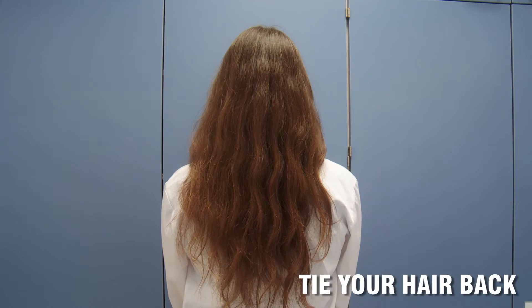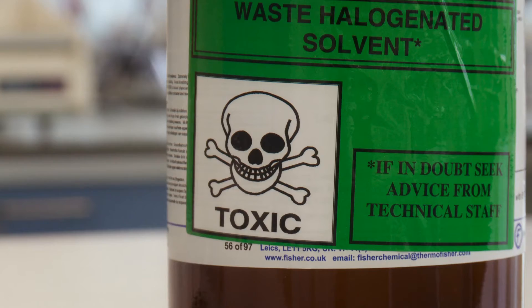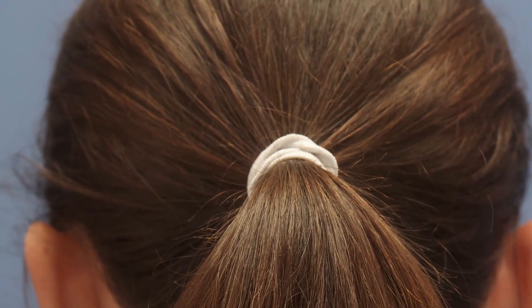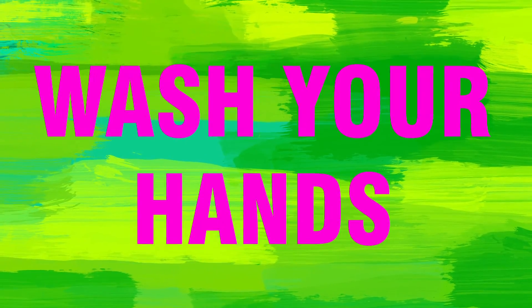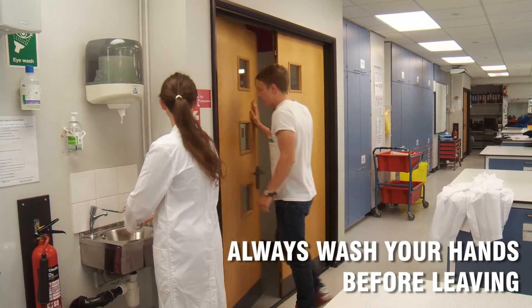If you've got long hair, make sure it's tied back, well out of the way from anything sharp, fiery, or chemical. Your hair won't like any of these things. Always, always wash your hands before leaving the lab. Keep any traces of chemicals in the lab, not on your fingers.